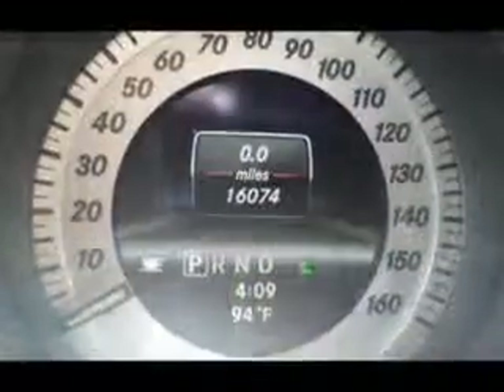Enjoy the drive and have peace of mind in this 2013 Mercedes-Benz C-Class. See us at Cadillac of Fayetteville today.